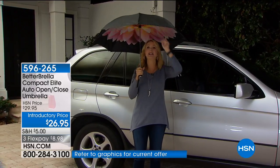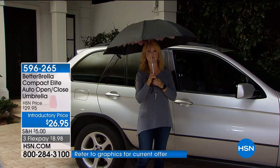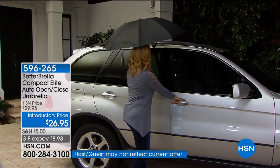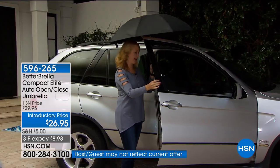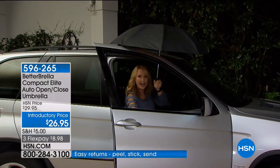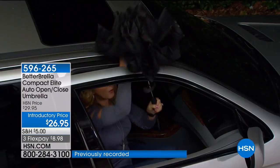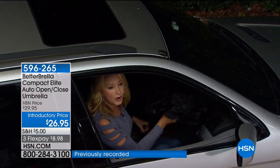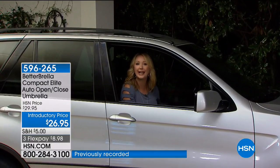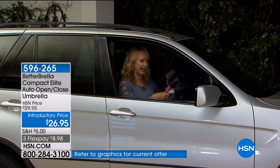This is a nice, huge canopy — 46 inches. So you could be holding groceries, holding your child, or holding onto your giant handbag. Look at that giant, generous opening — the entire car door opening is covered as you're getting into your vehicle. Then with the touch of that one automatic button, you pull your better umbrella right in — so you're not dragging all that water inside your car with you. It is so brilliant.